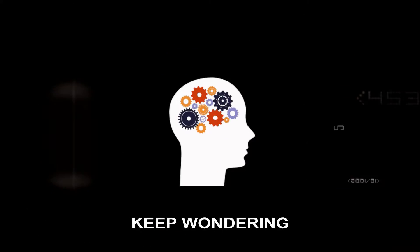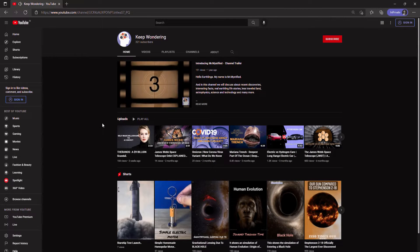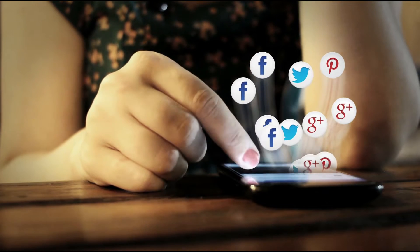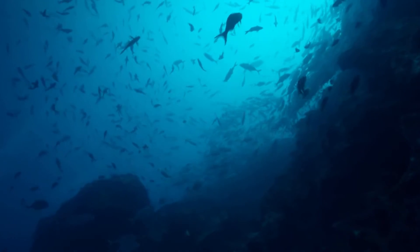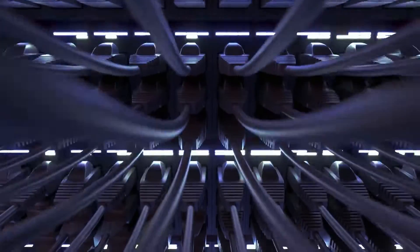Hello, and welcome to another episode of Keep Wondering, where I cover anything on science and technology. From this video to your favorite apps in your family's WhatsApp group, these hidden networks of undersea cables carry 99% of all the Internet's data.